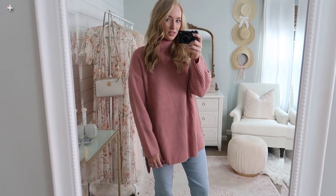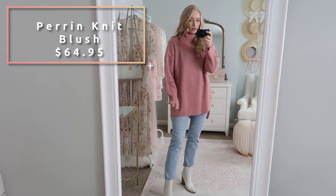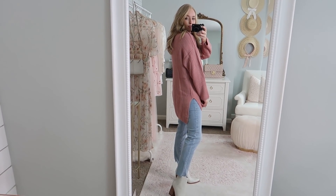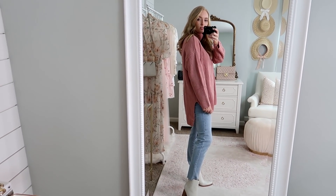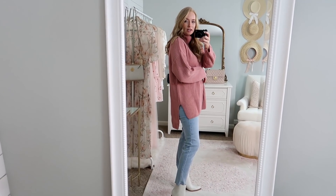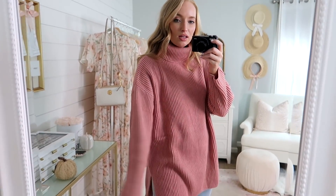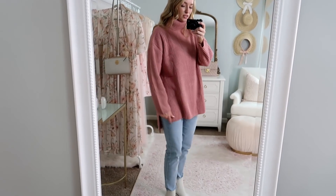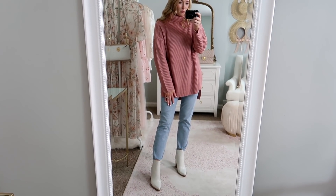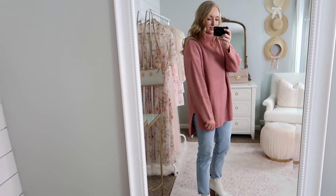I switched out my top for this rose pink sweater and I love the length of it — it's great to wear with leggings in the fall and winter. It's definitely a thicker sweater so it's going to keep you really warm. I like the slit in the side just to break it up — I feel like that keeps it more figure-flattering. It's a really pretty rose pink, and the turtleneck is not too tight, though it is a thicker turtleneck if you need that extra warmth. I love the overall cozy fit of it. I paired it with the same jeans and white booties, but I could also see it looking really cute with leggings.